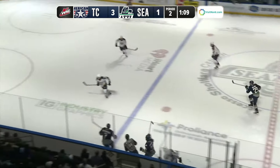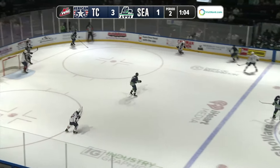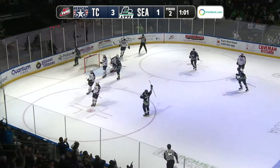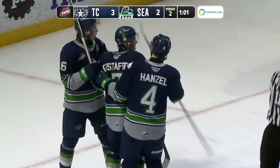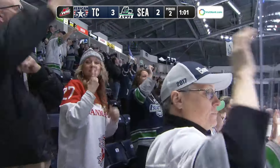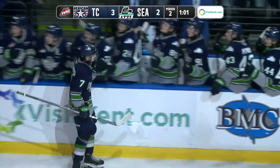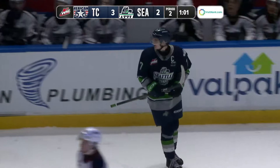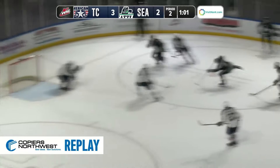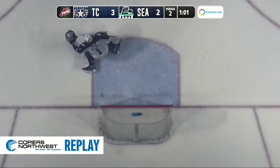Gustafson way up ice waiting for a pass — the Americans were changing up, Pickford kept the puck onside. Left wing peeling in the slot, Gustafson fires a shot and he will score! With a minute and one second on the clock in the period, Jordan Gustafson pulls the T-Birds back within one, beating Kelsey over the glove hand for the goal. The T-Birds make it a 3-2 contest — Gustafson's sixth goal of the season.